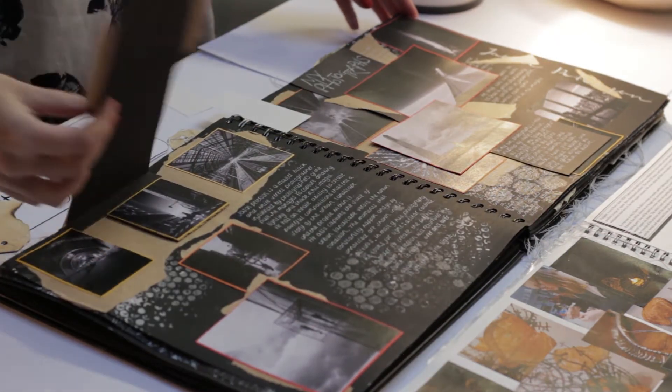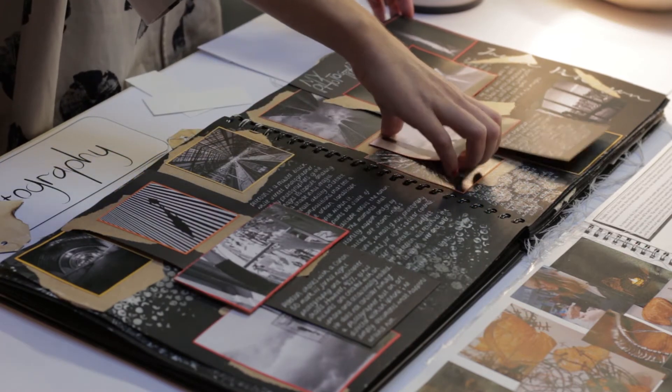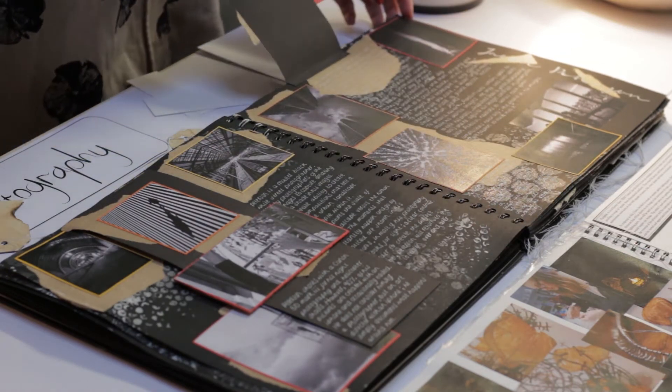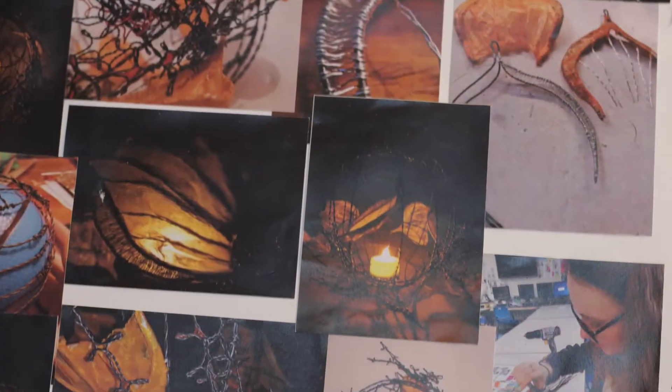The course is ideal for students who want to pursue art and design as a career. The national diploma is equivalent to two A-levels and the national foundation diploma is equivalent to 1.5 A-levels.